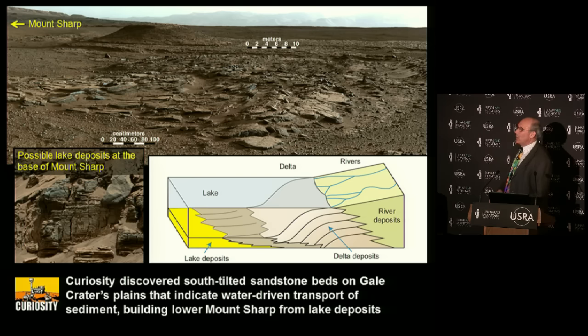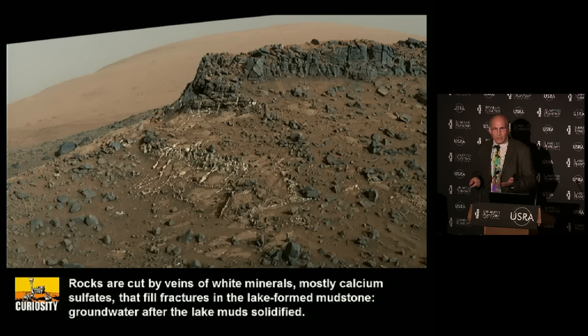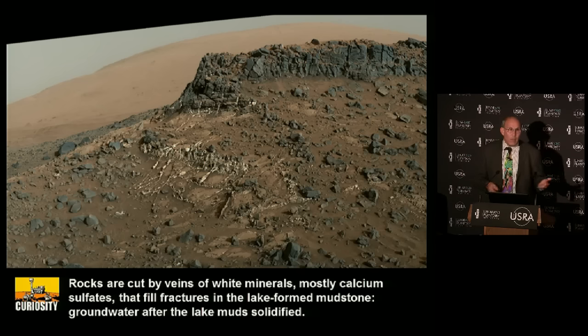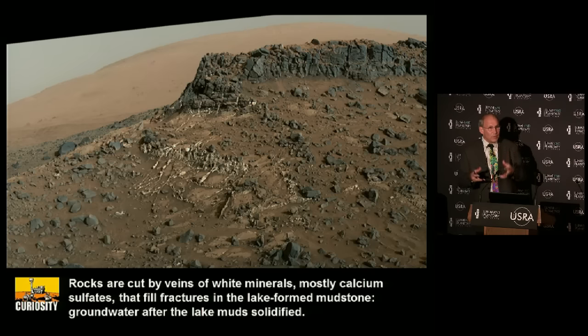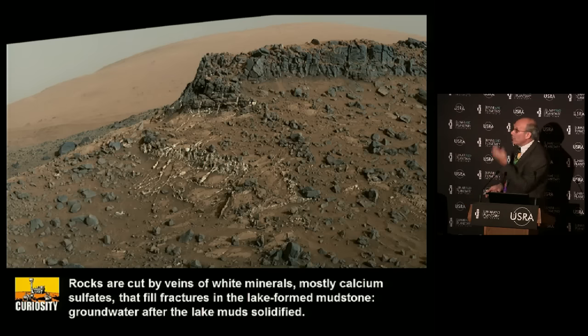As we went further, we saw a cool outcrop - mudstones cut by white lines. These are veins deposited by water, mostly calcium sulfate minerals called anhydrite. These represent water at a very different time - they formed after the lake muds solidified into rock and were broken. Then water flowed through the cracks in the broken rock and deposited these white minerals. Another case of water evidence.